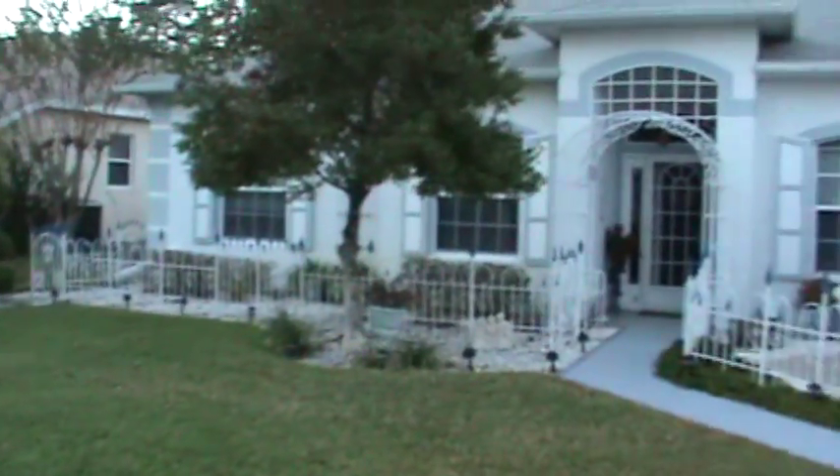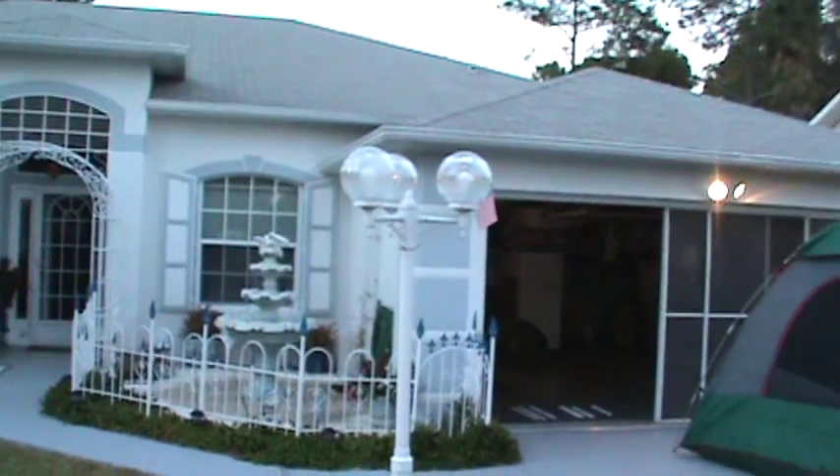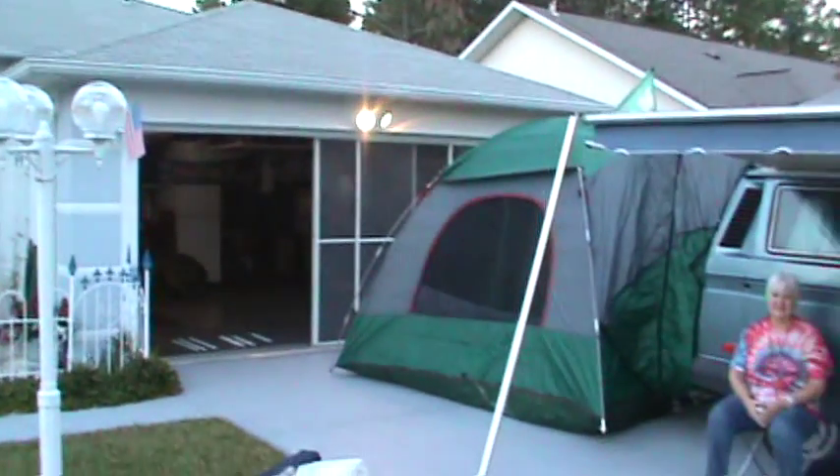Hey guys, how are we doing? I am in sunny Florida — kind of. Well, it was sunny during the day, and I made it to my parents in Palm Coast. And this is a musty senior camping exposé.